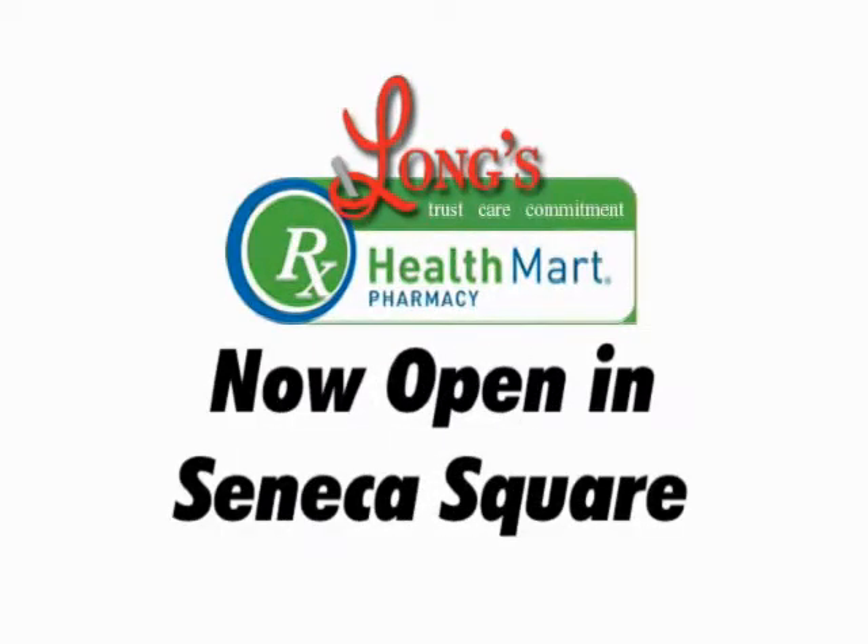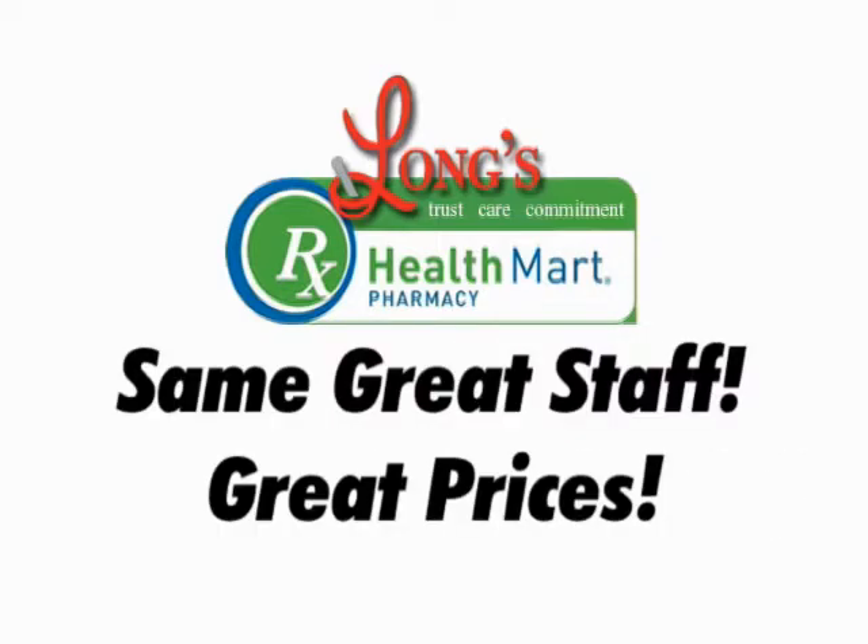Long's Health Mart is now open in Seneca Square Shopping Center. We've converted the Giant Genie. You'll find the same great staff and great prices.